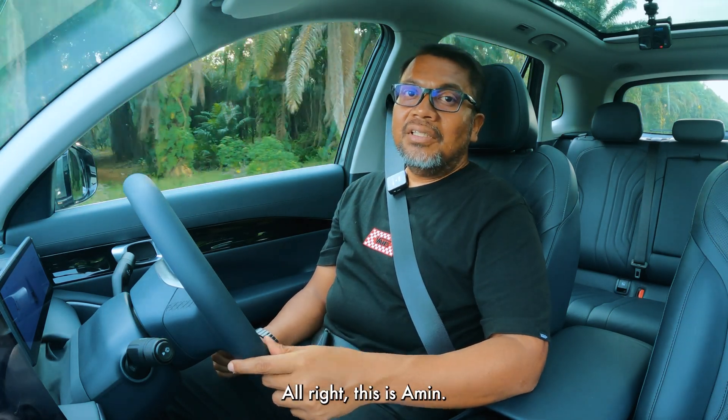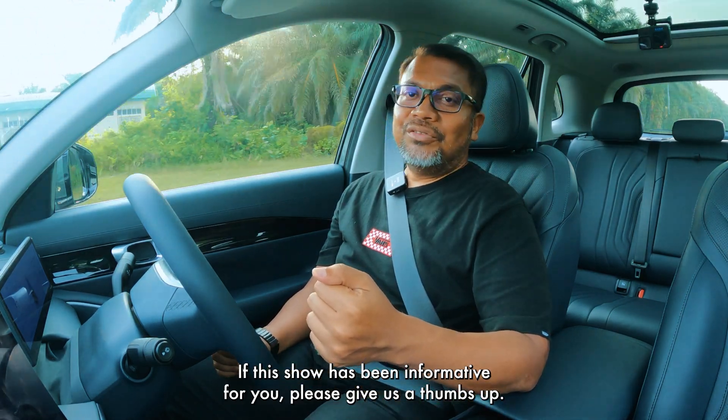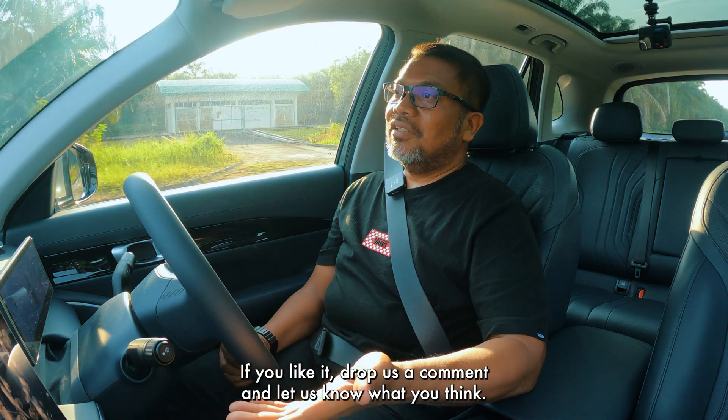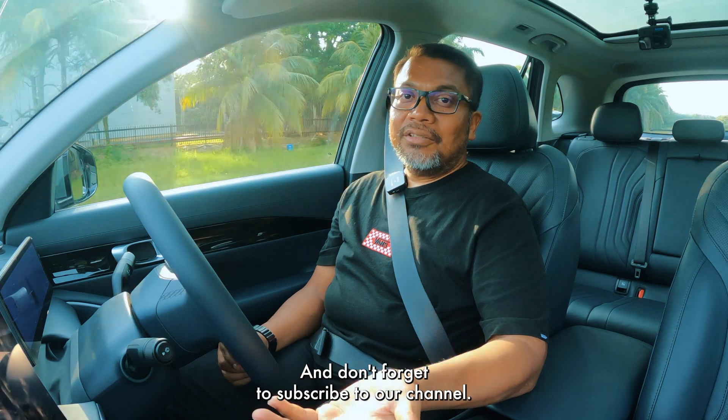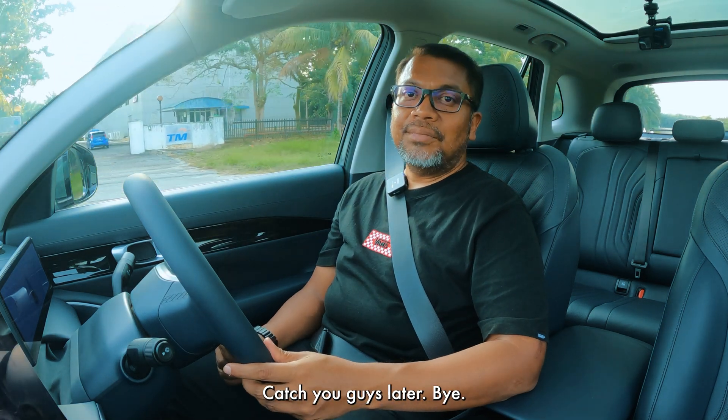Alright, this is me, Amin. If this show has been informative for you, please give us a thumbs up if you like it. Drop us a comment and let us know what you think, and don't forget to subscribe to our channel. Catch you guys later. Bye!